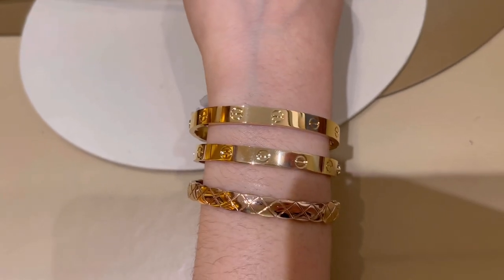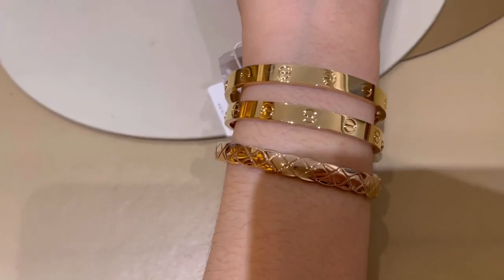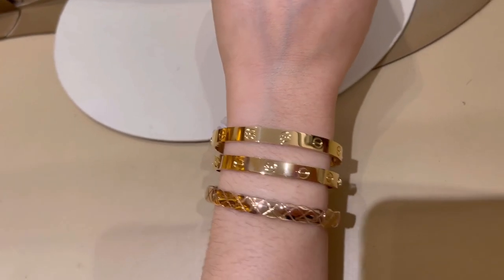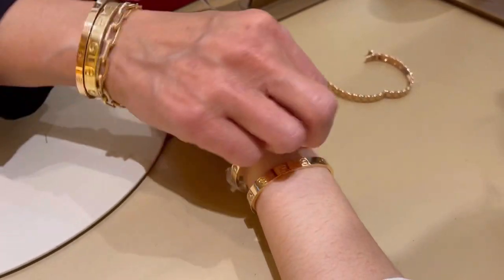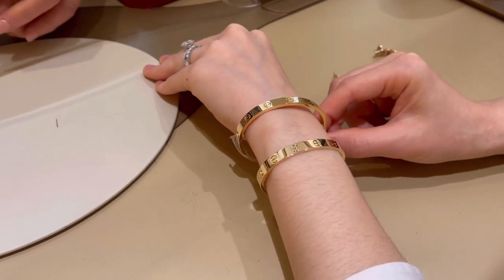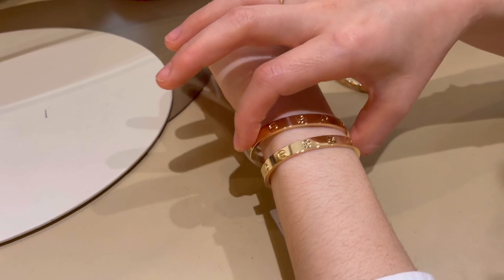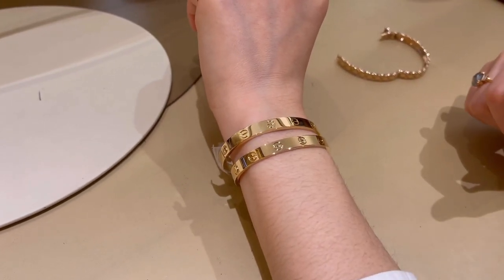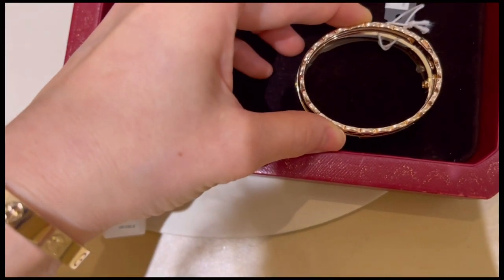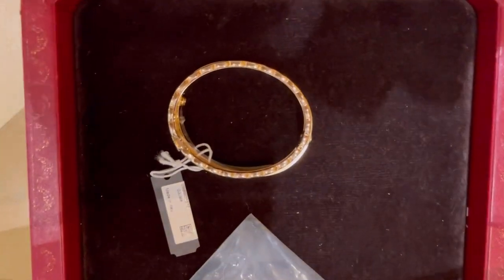I definitely think the 16 may be a little bit better if I wear it closer to my body. What do you guys think? Because I feel like the 15 is definitely smaller than the Coco Crush. The SA was saying the 16 was too big because she thought she could rotate it all the way around, but then we couldn't. She said for the love bracelet you're supposed to wear it a little bit tighter. This is the 16 with my Coco Crush — very comparable in size. I'm definitely going to go for the 16.